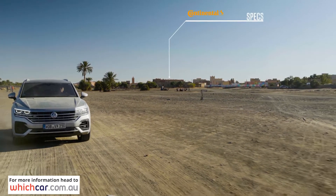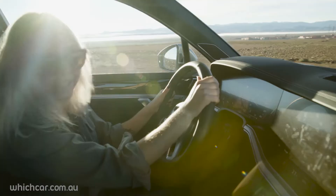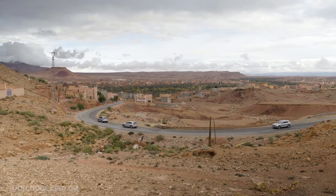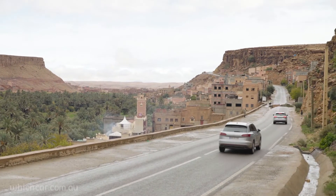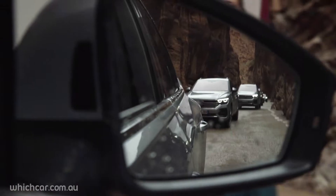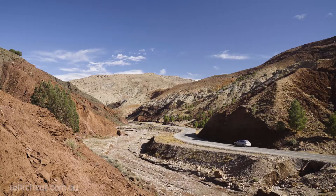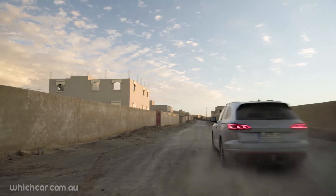The all-new Volkswagen Touareg. It's reborn, reimagined and redesigned from the ground up, so forget everything you thought you knew about this car. This is a third-generation Touareg — it's bigger, more luxurious and more technologically advanced than its predecessor. And it's coming right for the Audi Q7, BMW X5 and Volvo XC90. VW is confident that it has the performance to back it up as well, so that's why we're here.